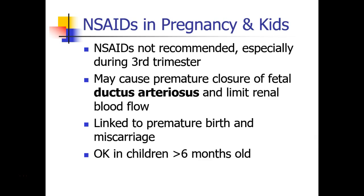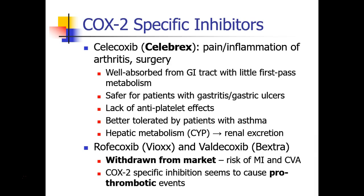Can NSAIDs be used in pregnancy and in children? We don't recommend them during pregnancy, especially during the third trimester. Not only is there a risk of bleeding, but the fetus has a ductus arteriosus that allows bypass of the lungs, and NSAIDs can cause premature closure of the ductus arteriosus. NSAIDs also limit renal blood flow, have been linked to premature birth and miscarriage. For children, most pediatric colleagues are comfortable using them after the age of six months old. All NSAIDs discussed so far block both COX-1 and COX-2, giving the three side effects of renal, gastric, and platelet effects.